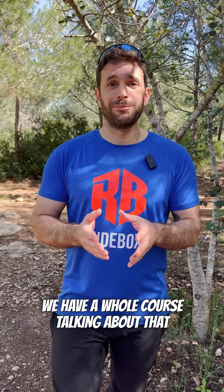If you want to find out more about how to use the brakes, go to our website, Ridebox.bike — we have a whole course talking about that. If you like the video, don't forget to like, subscribe, and share it with your ride buddies. See you in the next video.